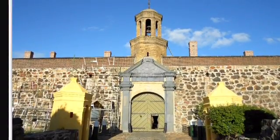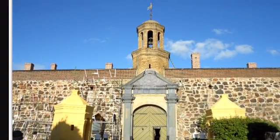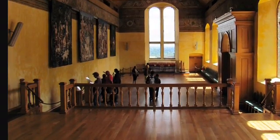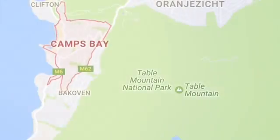Then I went to visit the Castle of Good Hope. The Castle of Good Hope was built between 1666 and 1679 and is the oldest existing colonial building in South Africa.